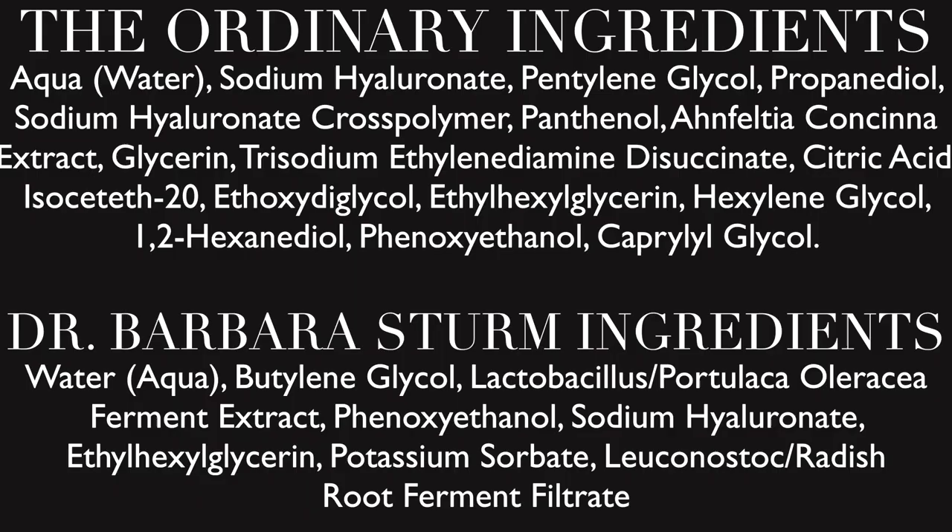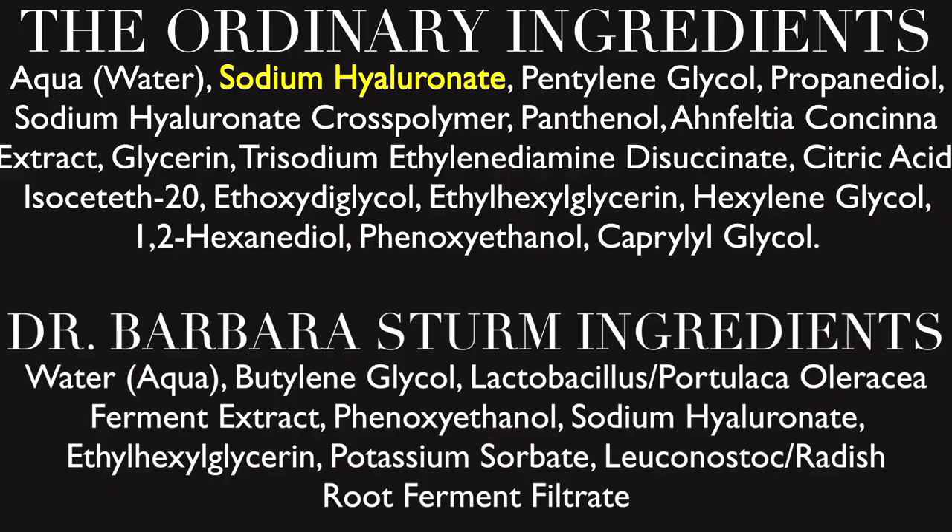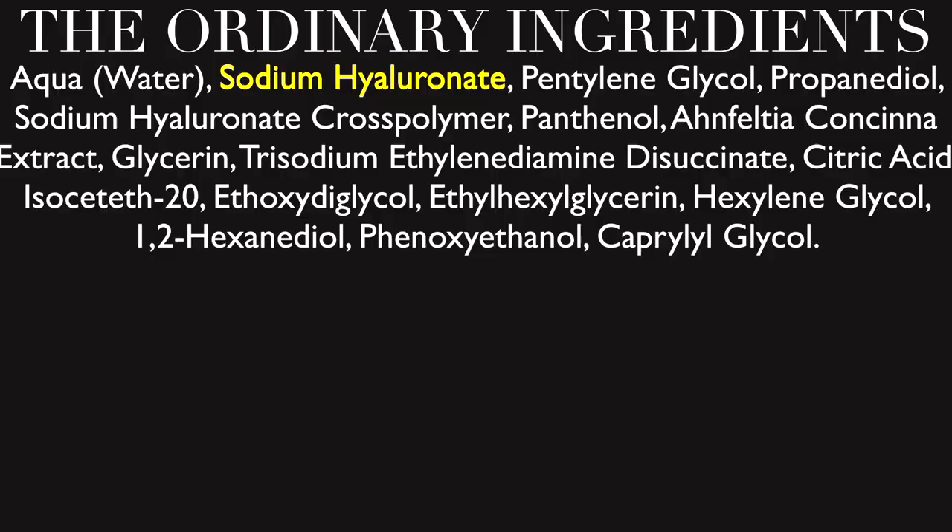The first thing I noticed when breaking down these products is that the ingredients lists are actually more different than I expected. The Ordinary one has quite a few more ingredients than the Dr. Barbara Sturm one. Interestingly, it actually has a higher concentration of hyaluronic acid than the Dr. Barbara Sturm — which was a bit surprising given that's the key ingredient and the name of the product.